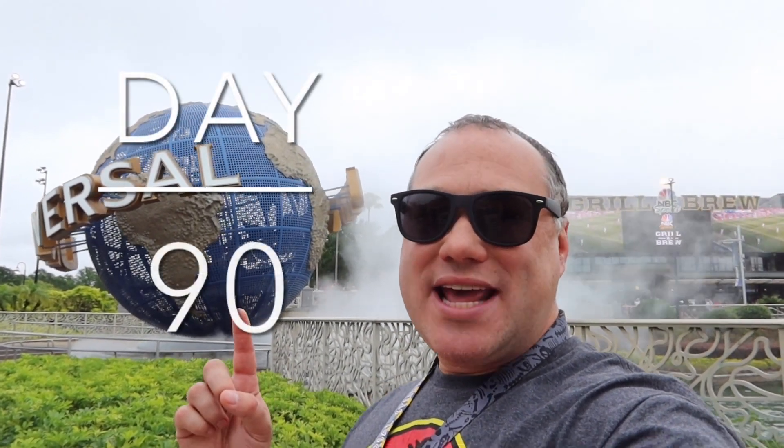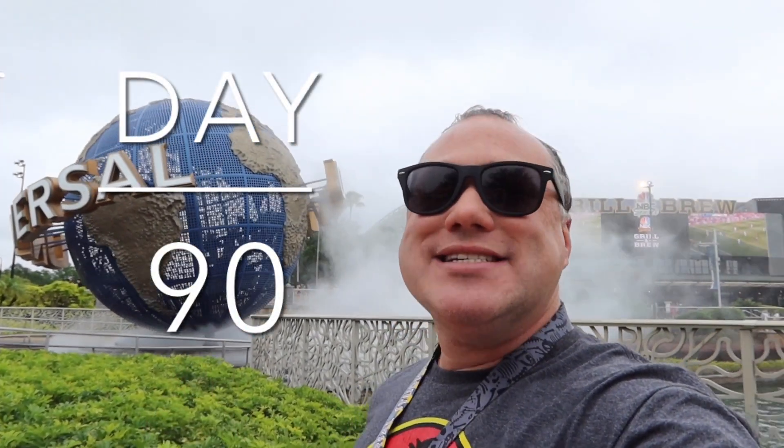Hello everybody, Johnny Janz here and welcome to Universal Studios on day number 90. Standing behind me is the Universal Studios globe, which is essentially a giant fountain — and that's what I'm going to do today. I saw the fountains over at Islands of Adventure, but today I'm going to go into Universal Studios and find fountains and water features around the park. Prepare to get wet as we head inside.